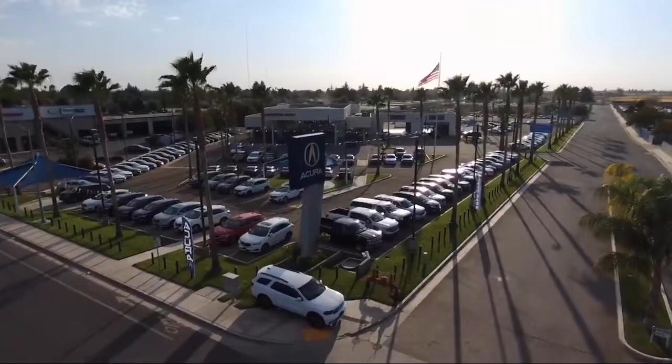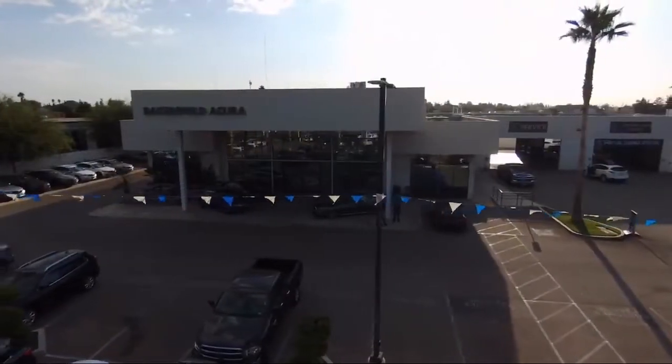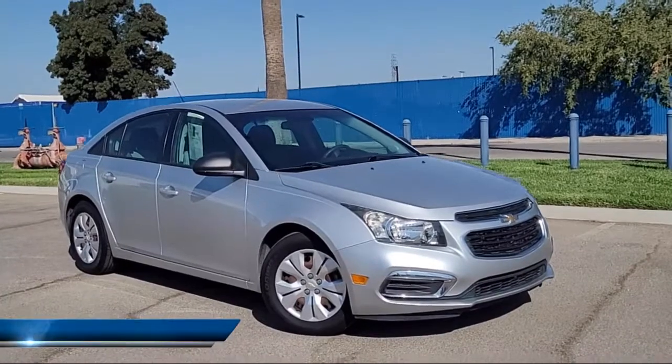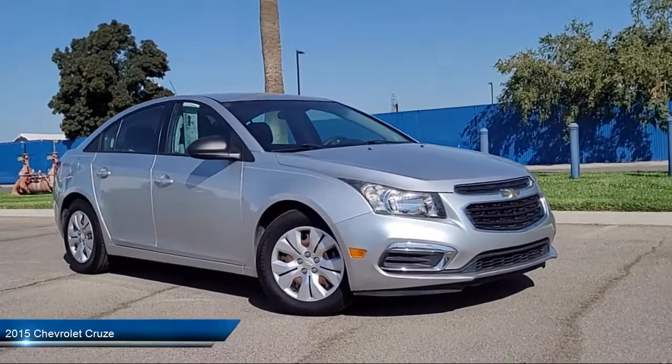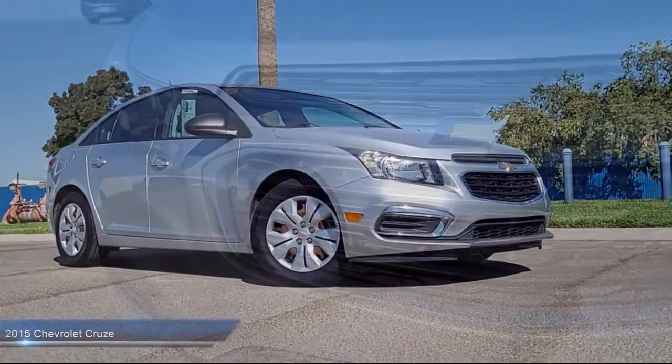Welcome to Family Motors Acura, and here's a look at another one of our great vehicles from our inventory. It comes equipped with smart device integration, a four-cylinder engine, MP3 player, air conditioning, electronic stability control, and steering wheel controls.